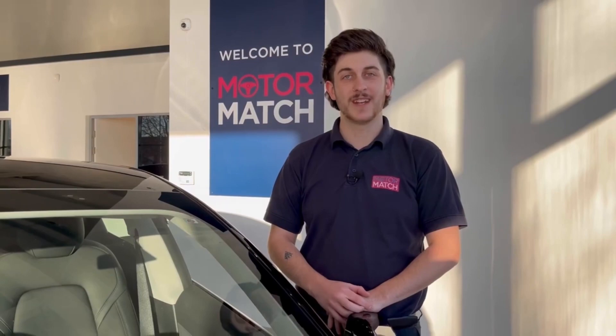RAC extended warranties are available. For more information or to book a test drive, give us a call now on 01244 311404 or enquire online now. Thank you for watching and goodbye for now.